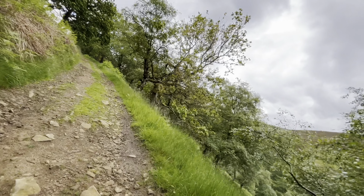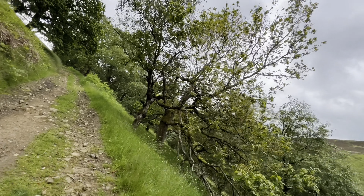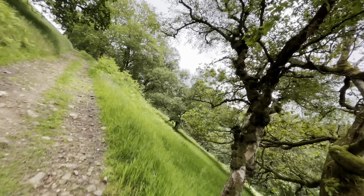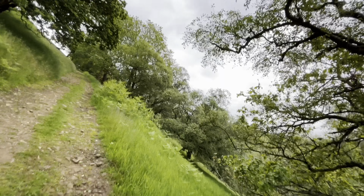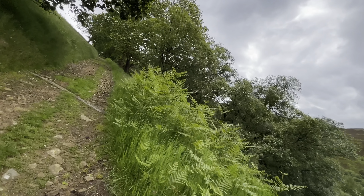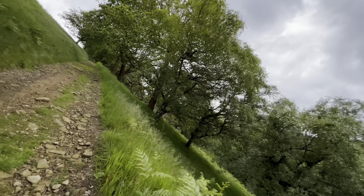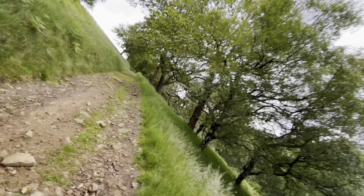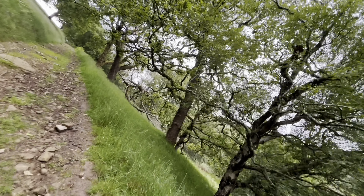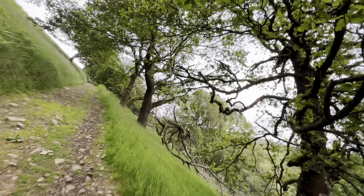I've just had a weather alert for thunderstorms from about 11 o'clock. I think it's approximately half past nine now. So by the time it's 11 o'clock I will be quite high up, probably with very little shelter. So we'll have to see how that works out.